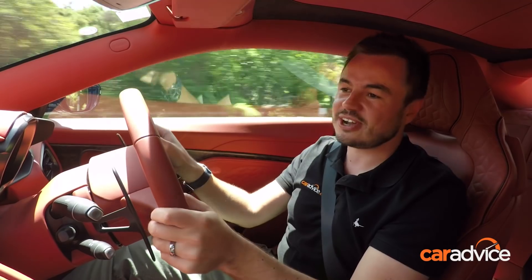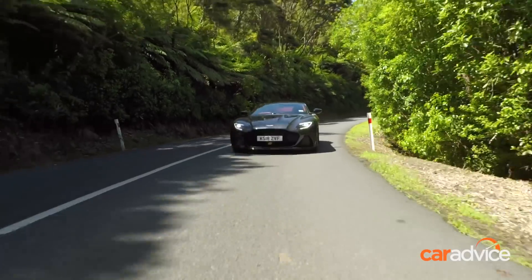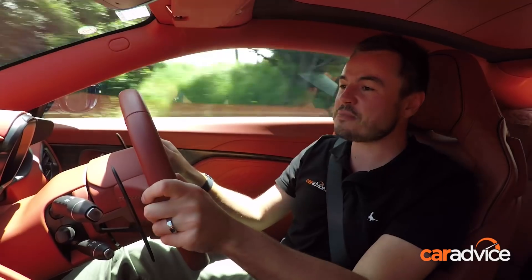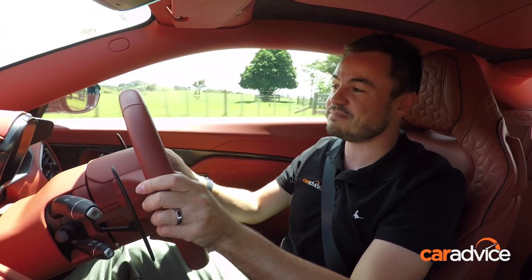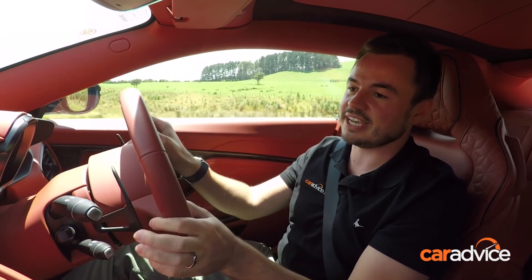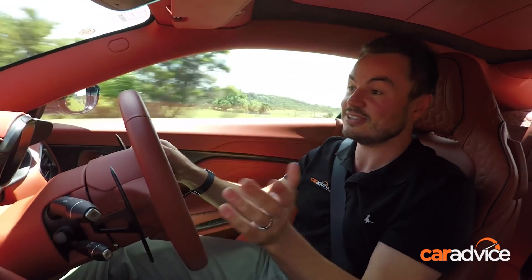There is absolutely no denying this is one of the best looking cars in the world. Is it as quick as an 812 Superfast? Who cares - it is better looking than any Ferrari. The person that buys this car will revel in the fact that it is an incredible looking machine that turns heads and makes one of the best notes you've ever heard.